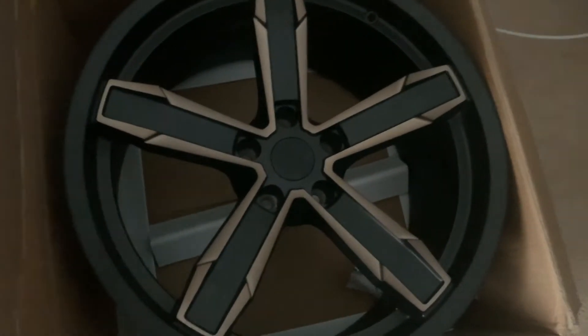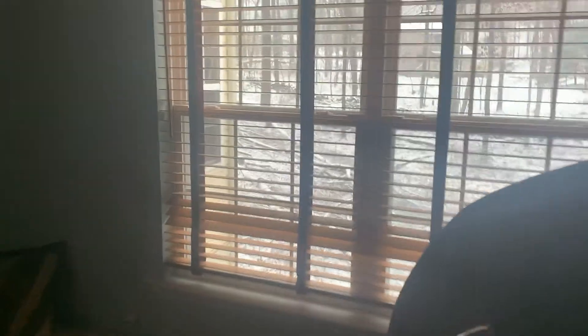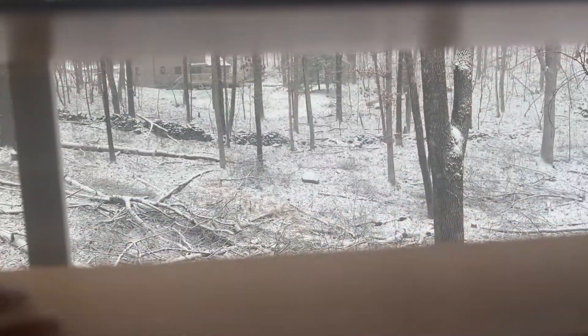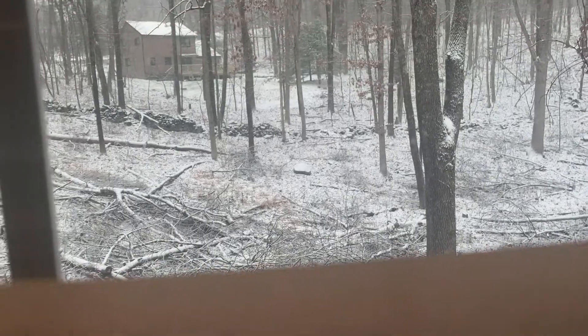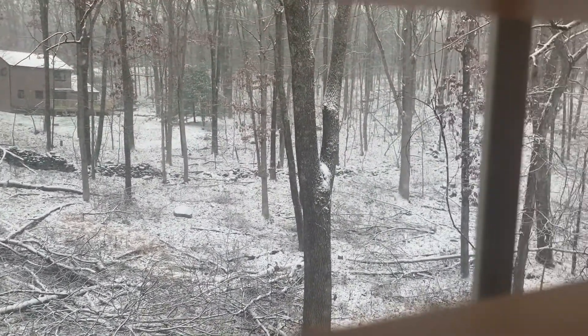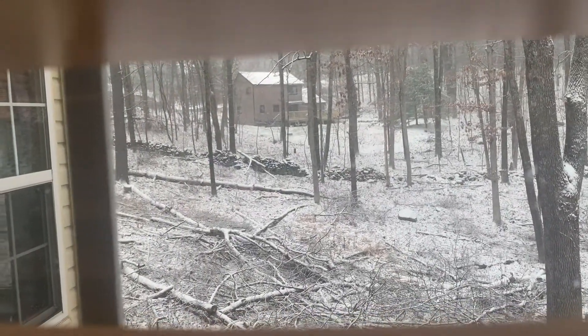Today I was supposed to get these wheels installed, finally, because I got my tires — I already brought my tires to the shop. But it's snowing outside. I mean, it's not snowing as bad as it was an hour ago, but it's pretty bad out there.